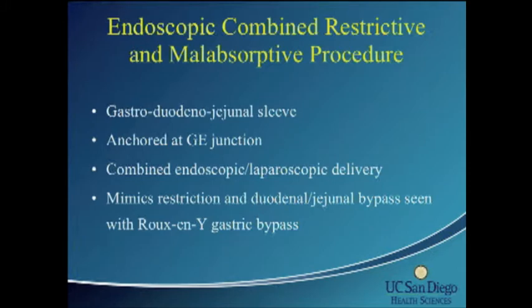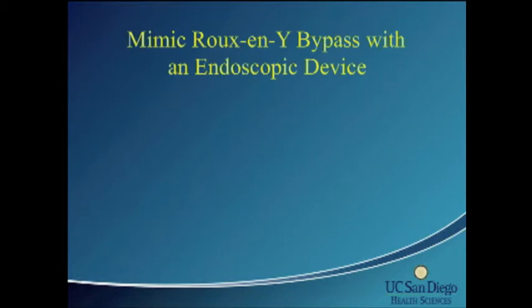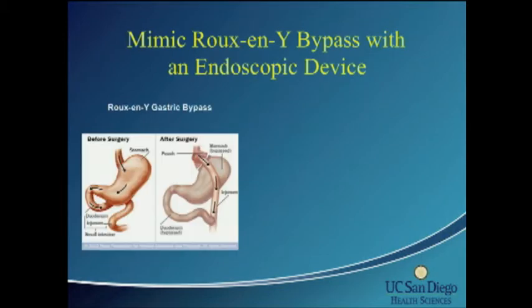The device is anchored at the gastroesophageal junction using a combination of endoscopic and laparoscopic delivery. It is designed to mimic the restriction and the duodenal and jejunal bypass seen with a Roux-en-Y gastric bypass. In a gastric bypass, there are typically three components: the restrictive component, the malabsorptive or bypass component where we bypass the pancreatic and biliary secretions, and then the common channel.